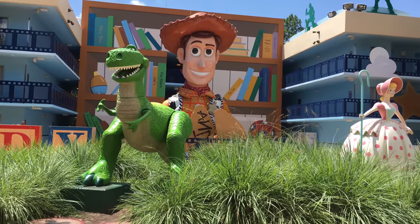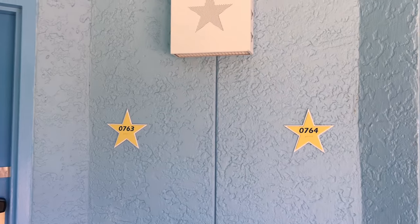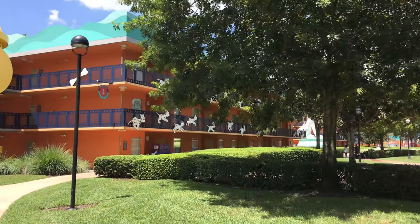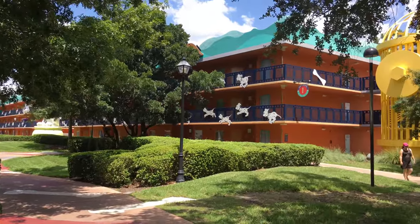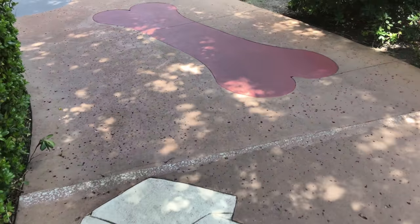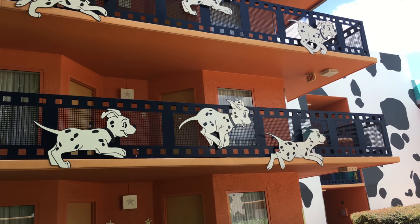Here's another look at Rex and Bo Peep. All of the All-Stars have a star that shows your room number. Now we're going to take a look at the 101 Dalmatians themed area. I love how they use fire hydrants to cover the stairs. Another neat detail is they had dog bones on the walkways through the 101 Dalmatians area. I'm a big dog person, so I really love this area.